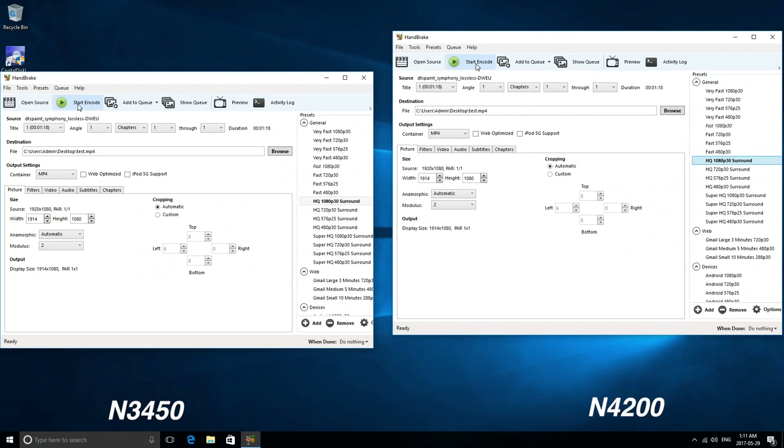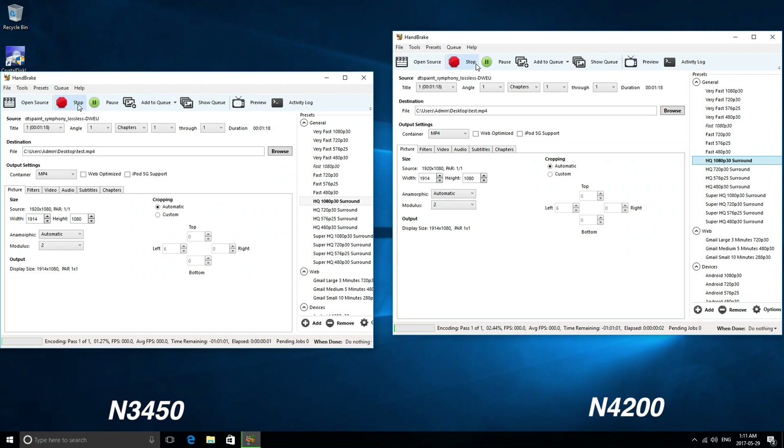The last thing I tried was something more intensive. I selected the same video file, encoded it in the same format, and wanted to see which one would finish faster. The results were a bit different from what I was expecting — the mini PC with the Intel N3450 actually finished about 30 seconds sooner than the one with the N4200, which was definitely not what I anticipated.